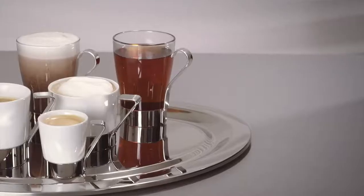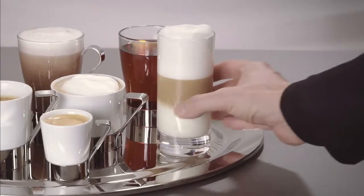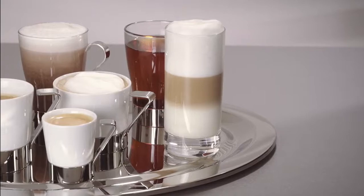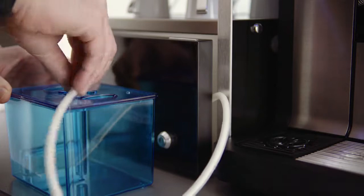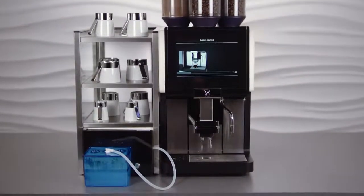All these functions and technologies provide unparalleled variety, consistently high quality and the perfect coffee experience. The cleaning functions are designed to work perfectly in tandem with one another. Daily cleaning is simple, fast and fully automatic, reducing your tasks to a minimum.